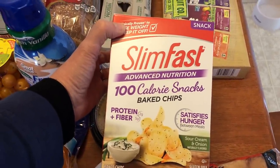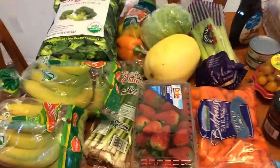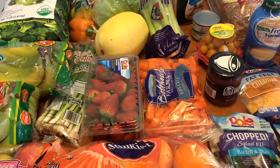My new item this week that I'm going to try are the SlimFast baked chips. I also have some chicken egg rolls, and I believe that is everything for this week's grocery haul.